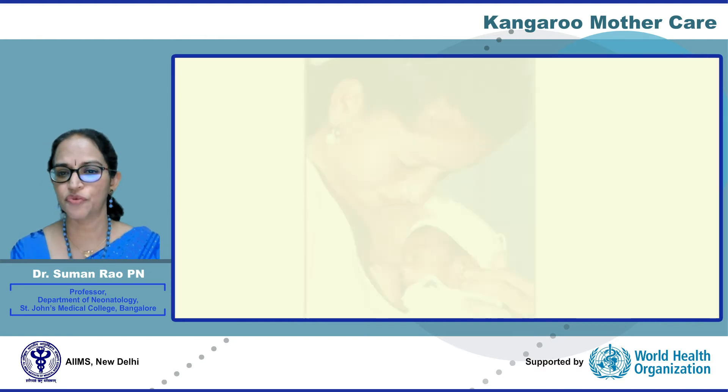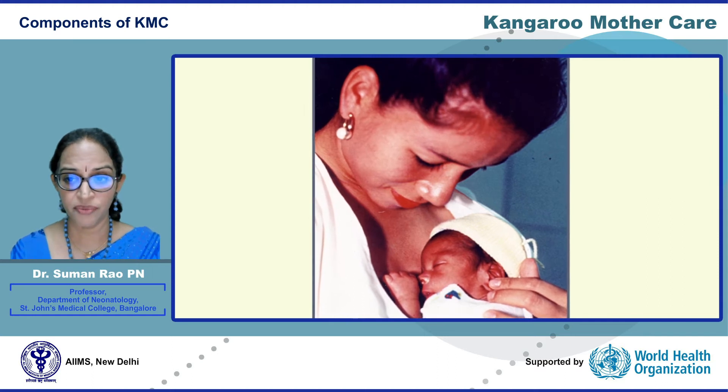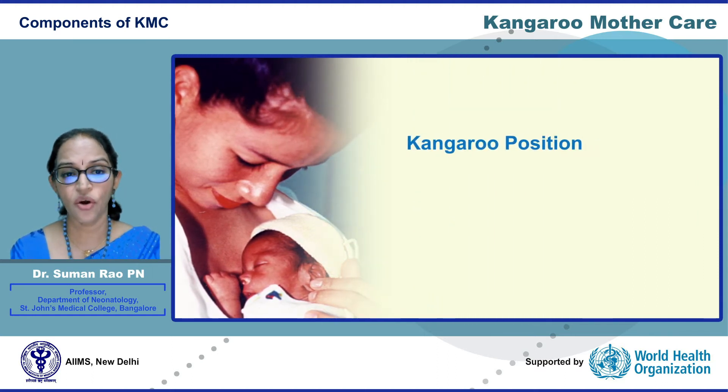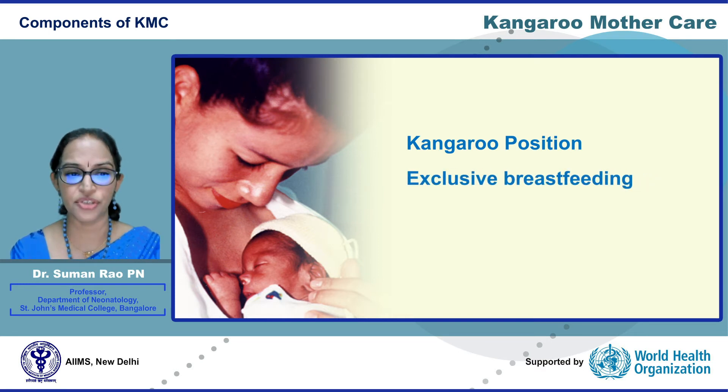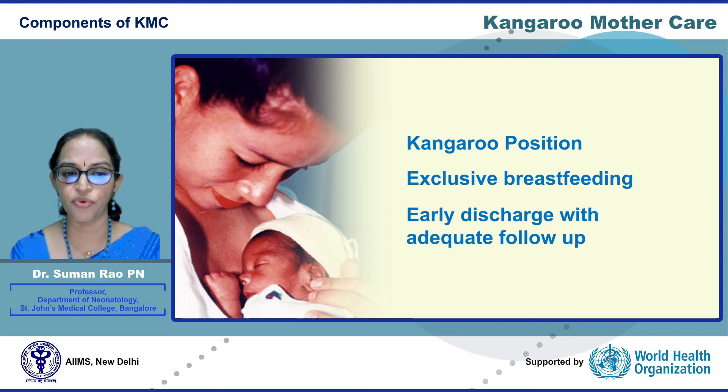Having understood the benefits of KMC, let us see the components of KMC: first, kangaroo position or skin-to-skin contact; second, exclusive breastfeeding or KMC nutrition; and third, planned early discharge with adequate follow-up.